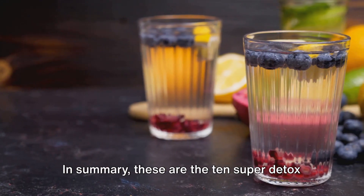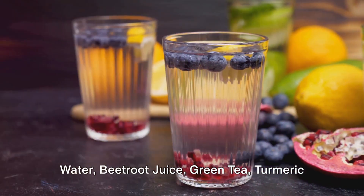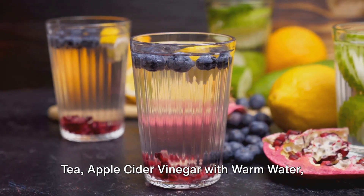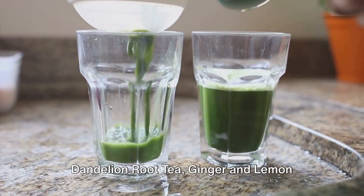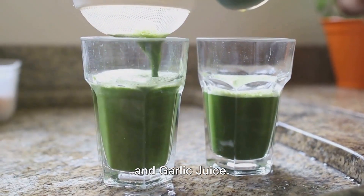In summary, these are the 10 super detox drinks to support liver function: lemon water, beetroot juice, green tea, turmeric tea, apple cider vinegar with warm water, dandelion root tea, ginger and lemon infusion, peppermint tea, aloe vera juice, and garlic juice.